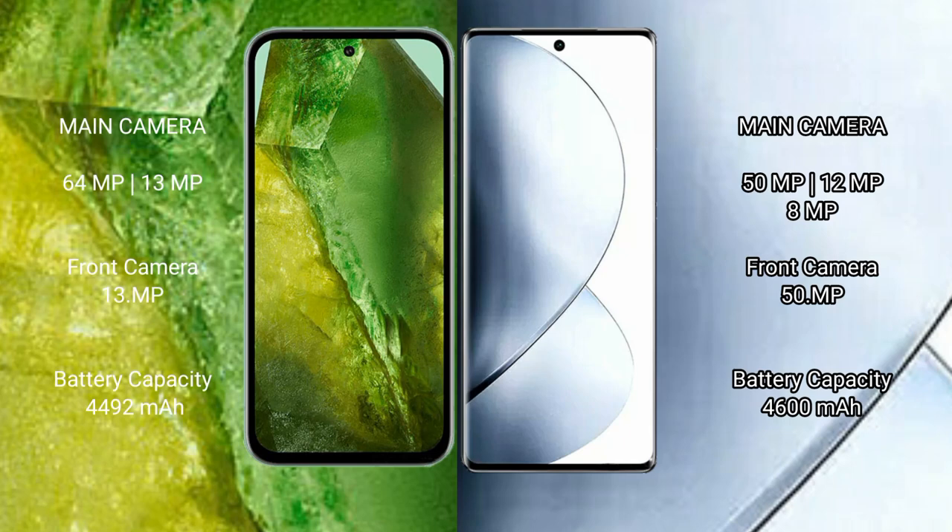Google Pixel 8a has a rear dual camera setup: 64MP plus 13MP, and a front camera of 13MP. Vivo V29 Pro has a rear triple camera setup: 50MP plus 12MP plus 8MP, and a front camera of 50MP.